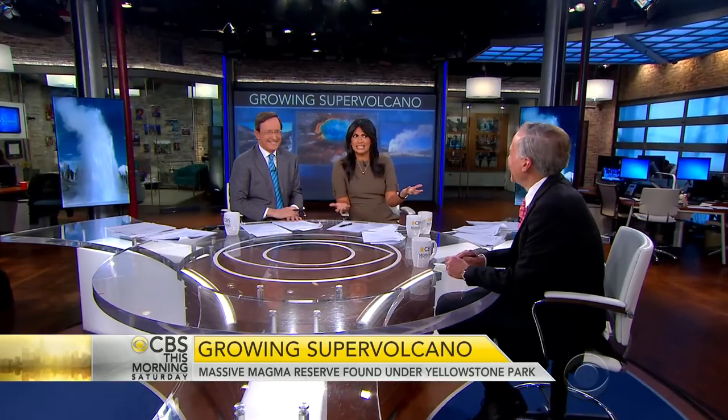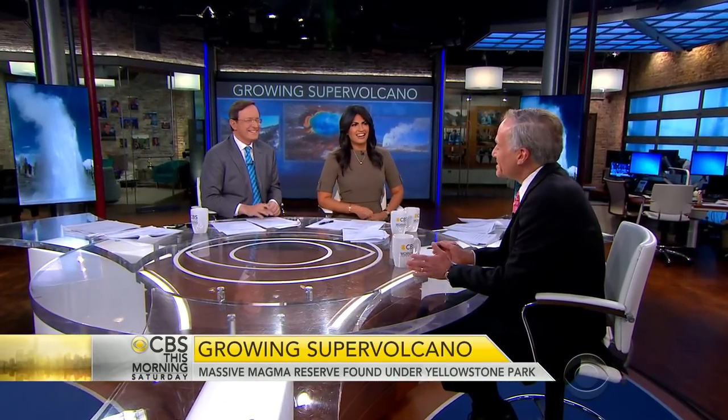Jeffrey Kluger is Time Magazine's senior science editor. This place that everyone goes to take selfies is really sort of like a ticking time bomb. It is a bit of a ticking time bomb.